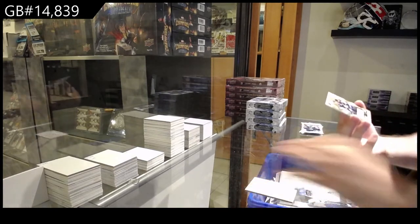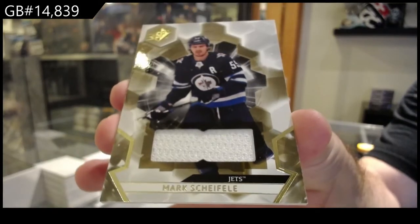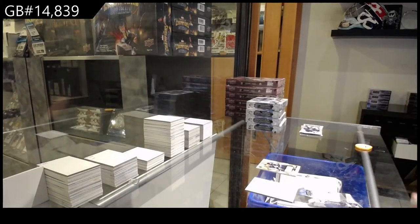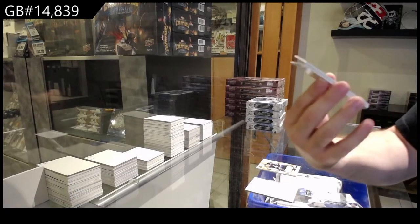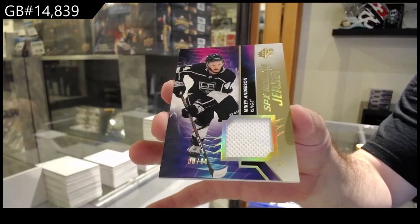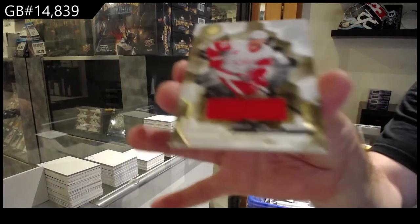We've got for the Jets, Mark Shifley — base jersey. And again, literally the two-second chancer, folks. Nice. We've got a gold SPX rookie jersey, Mikey Anderson, LA, 99. And we've got a Red Wings jersey of Larkin.